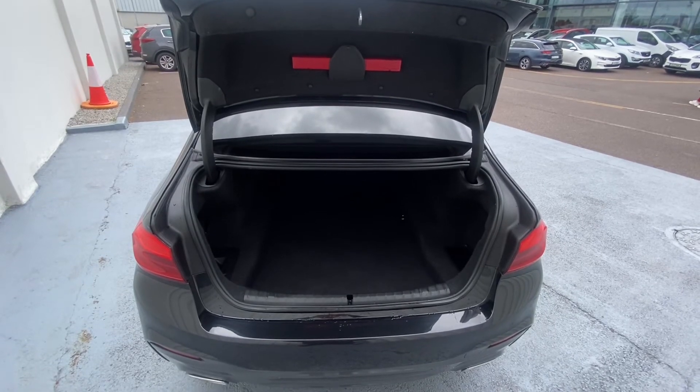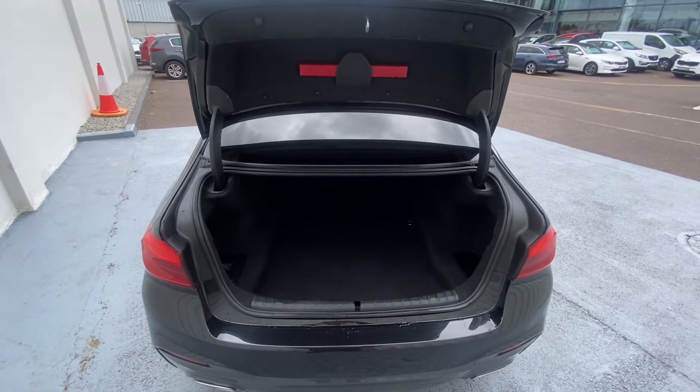The BMW 5 Series is finished off with a nice sized boot, tailored to fit everything you need.